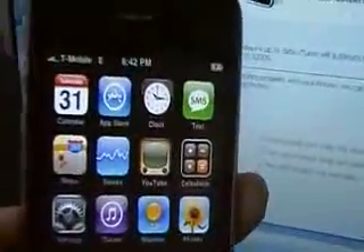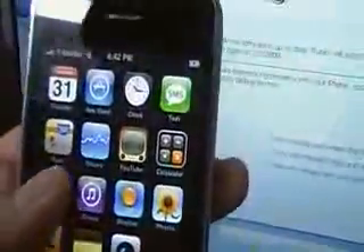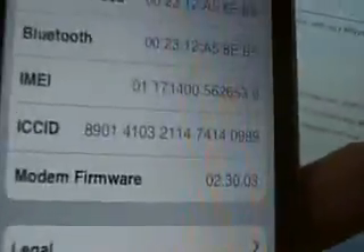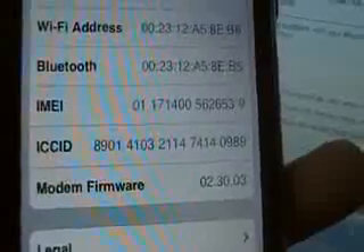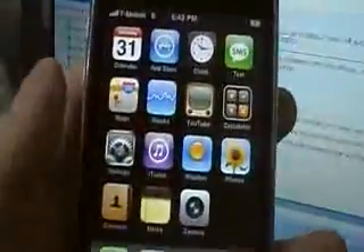I thought my phone was not going to work, but it's a miracle — once my phone restarted, guess what? It says T-Mobile! When I go to General, then About, you can see the network shows T-Mobile, version 2.2.1, and the modem firmware has changed — it got updated to 02.30.03.